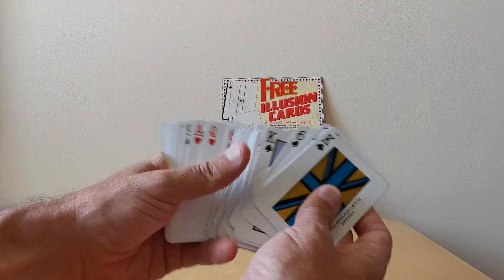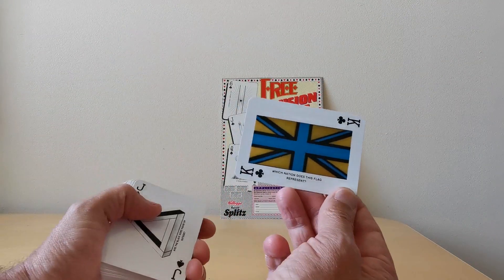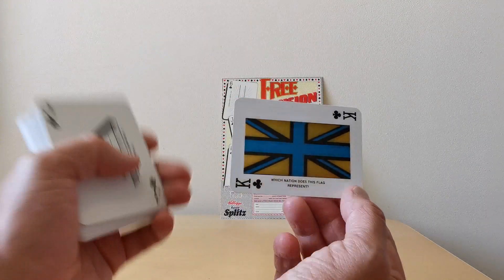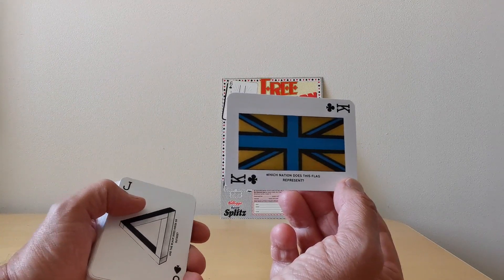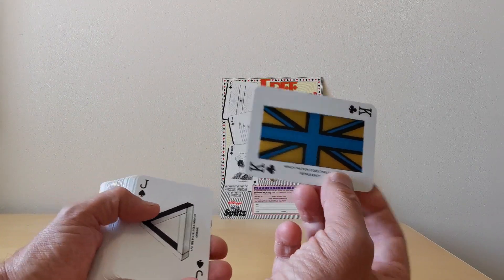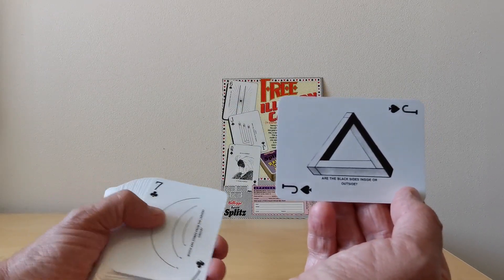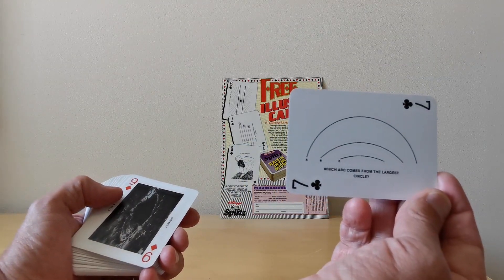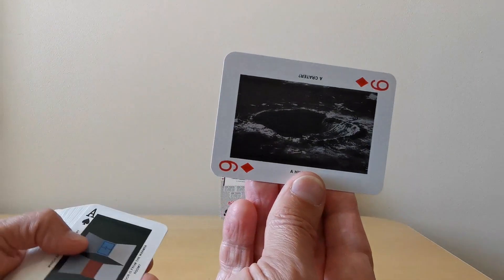They're all standard playing cards, but you've got some really nice ones. For example, which nation does this flag represent? Well, clearly it's Great Britain, but the intention is if you stare long enough at it and then close your eyes, you can start to see the image of the Union Jack. You also get other black sides inside or outside. Then there's 'which arc comes from the largest circle?' — that's quite a good one. Is it a crater, or is it a hill?